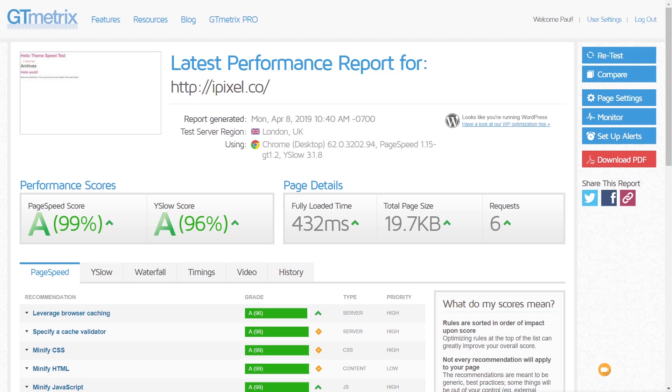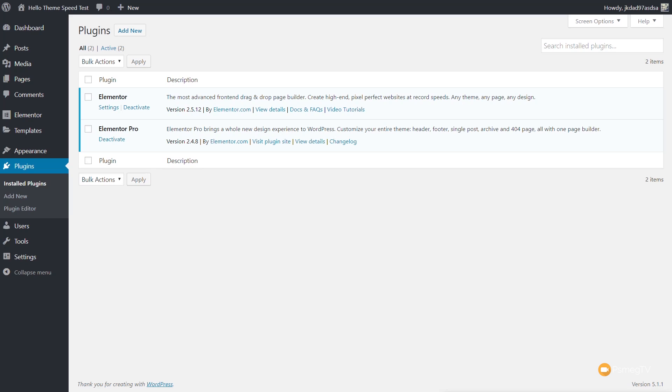The next thing I'm going to do is install Elementor and Elementor Pro, then run the tests again with no content — just to see how much installing Elementor and Elementor Pro actually impacts the speed, load time, and number of requests on the theme. So we've now got Elementor and Elementor Pro installed; let's go back over to Pingdom and GT Metrics and run those tests again.